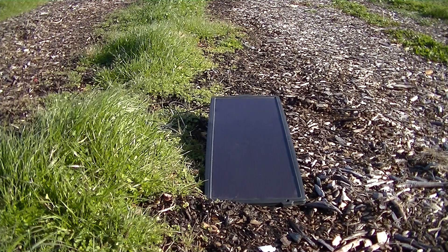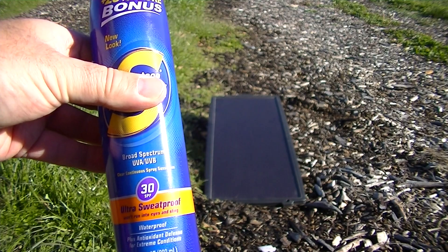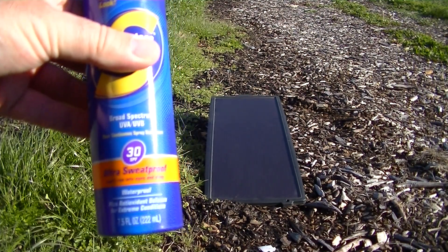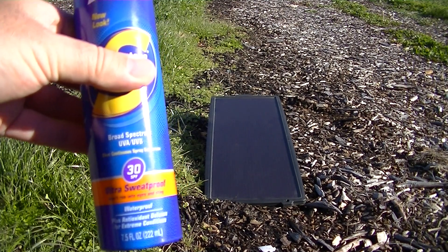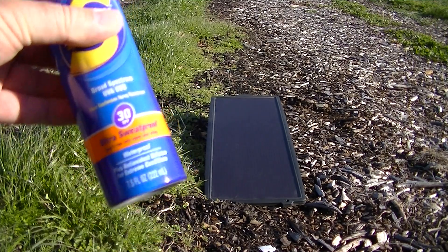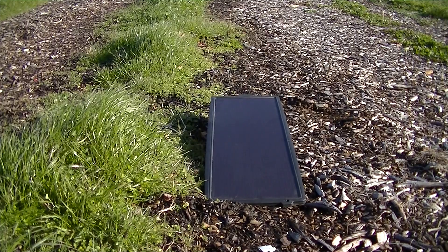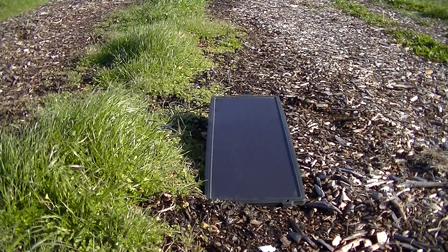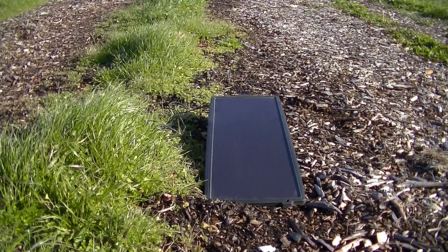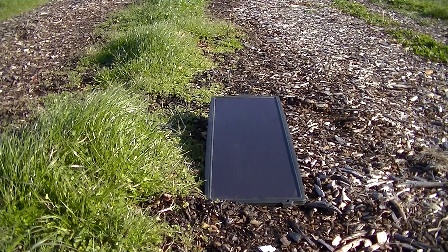If organic matter doesn't help grow soil, what does it really do? The best way I can explain that is this: here we have a bottle of suntan lotion — number 30 for protection. Think of the soil as a skin of the planet, or the skin on your arm. We're going to use suntan lotion to protect it from burning. We're going to use wood chips, cover crops, leaves, cardboard — anything to cover the soil. You should never have bare soil in your garden.